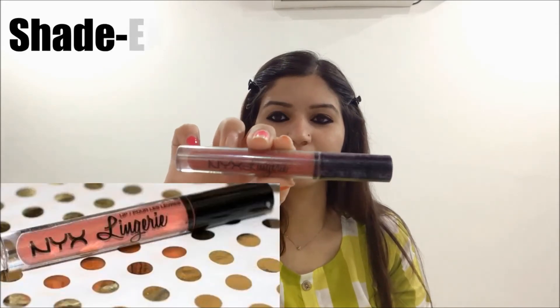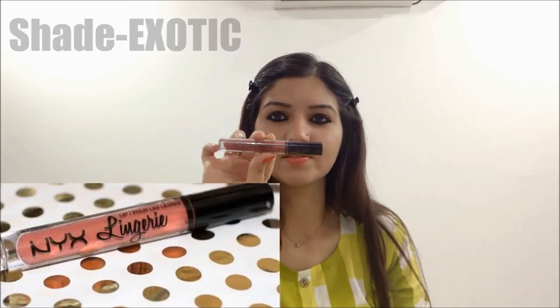For my lips I am using NYX Exotic Lip Shade — this is my favorite lip shade for office. This is a matte lip shade, so I have already applied Baby Lips underneath, and I am applying the NYX shade over the Baby Lips.